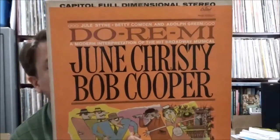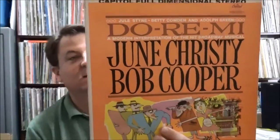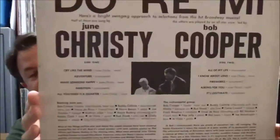This one is a modern interpretation of the hit Broadway musical 'Do Re Mi' by June Christy the singer and Bob Cooper the sax player — he plays bass clarinet and tenor sax. It's on Capitol stereo and there are a lot of great west coast jazz players on here: Bob Cooper, Buddy Collette on bass clarinet and tenor sax, Monty Budwig and Buddy Clark on bass, Al Viola on guitar, Bud Shank on alto flute, Shelly Manne on drums, Conte Candoli on trumpet, Pete Jolly on piano, Mel Lewis on drums, and Joe Mondragon on bass.